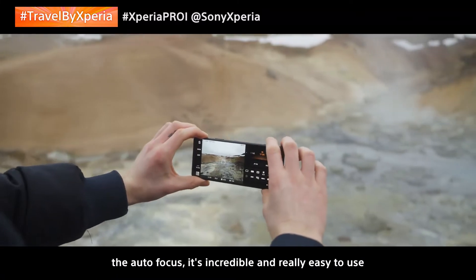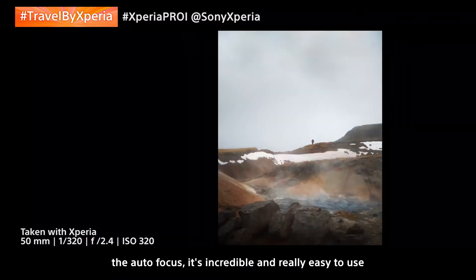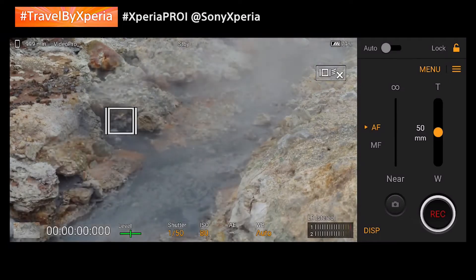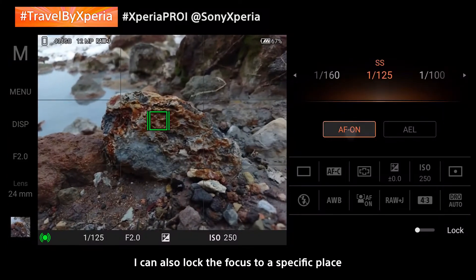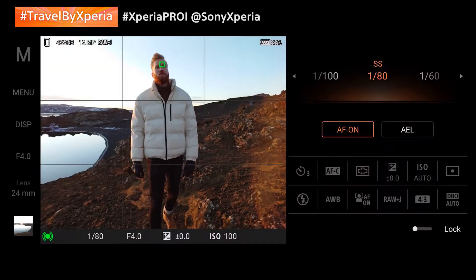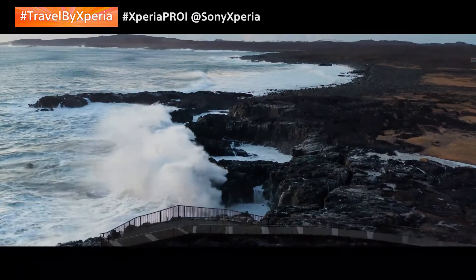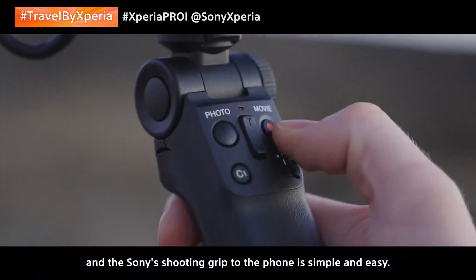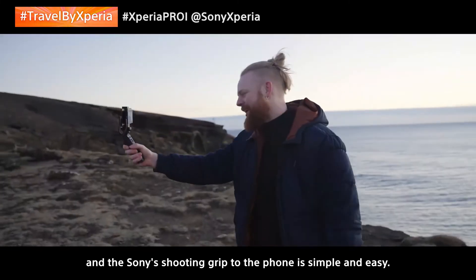In my honest opinion, the autofocus is incredible and really easy to use. Here I'm simply touching the screen to where I want the focus to be. I can also lock the focus to a specific place, and the eye autofocus and object tracking are fantastic. Also, as a vlogger, connecting the vlog monitor and the Sony shooting grip to the phone is simple and easy.